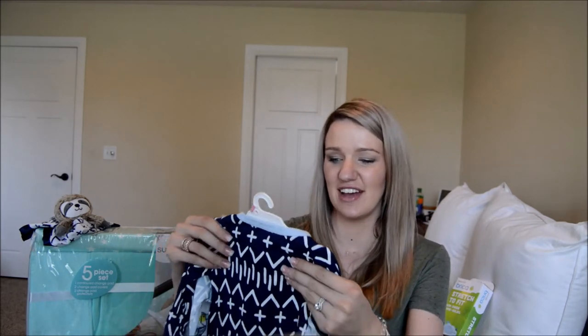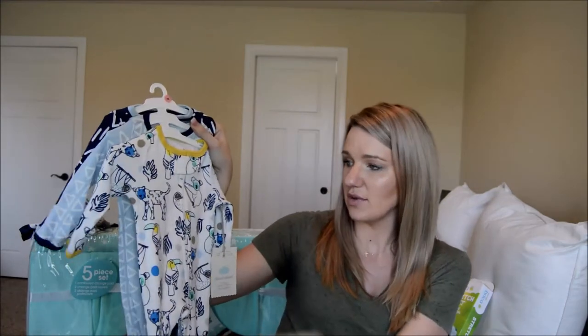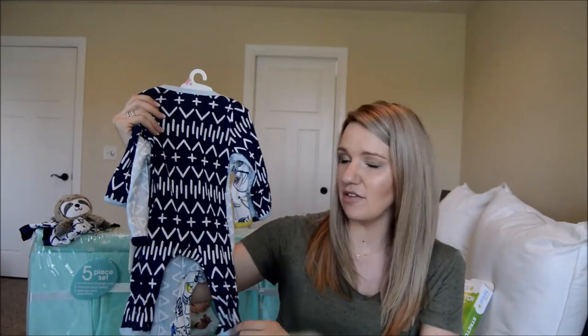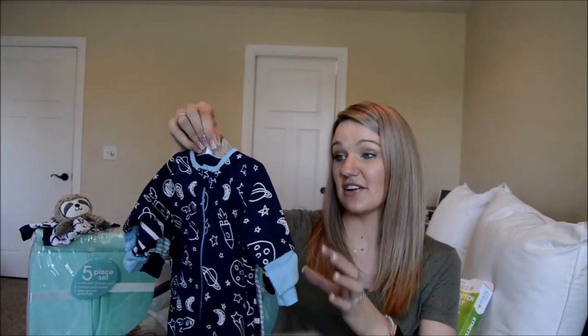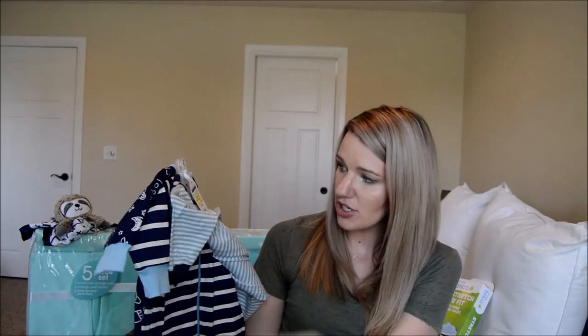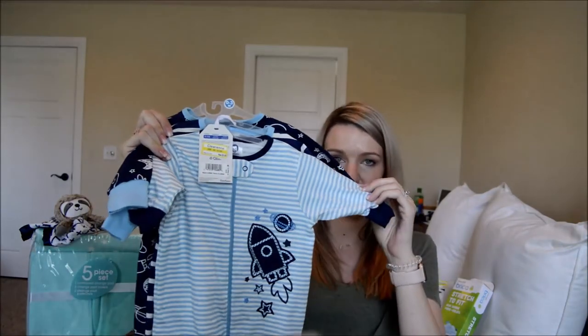This is probably the brightest thing we have — his only newborn sleeper set. We got these at Target; they're by Cloud Island for $12.99. There's a blue triangle one and a navy blue printed one. Adam actually picked these out. Then I also got some on clearance at Target — originally $12.99, on clearance for $9.08 — with a spaceship, stripes, and an astronaut space print, in zero to three months.